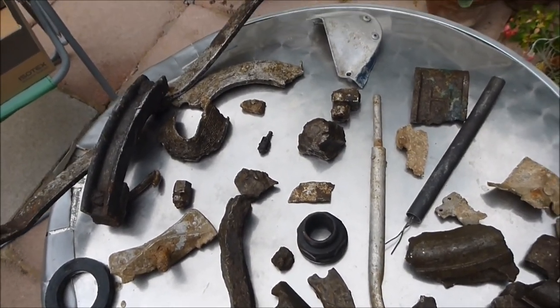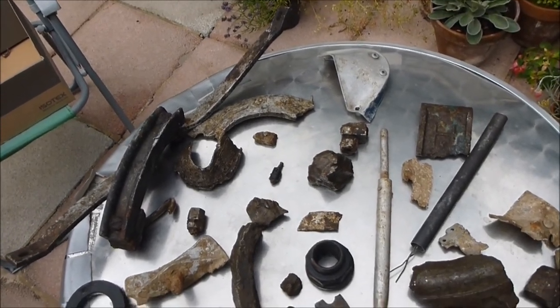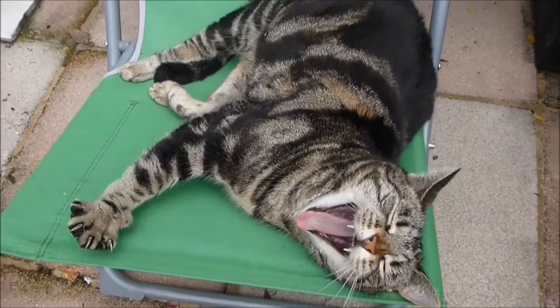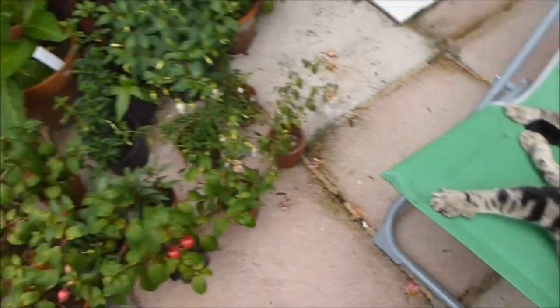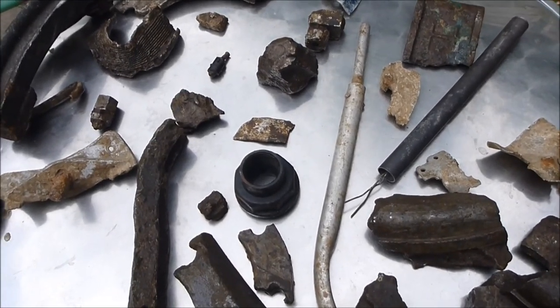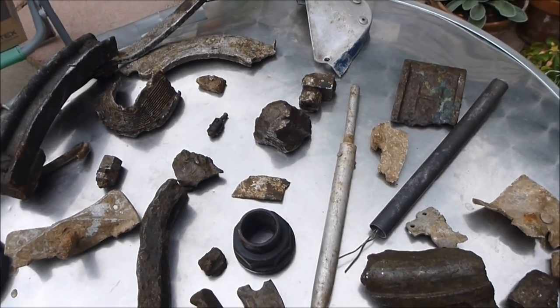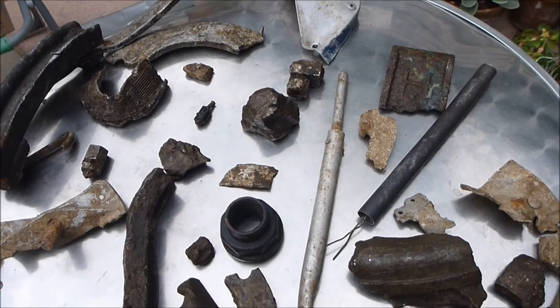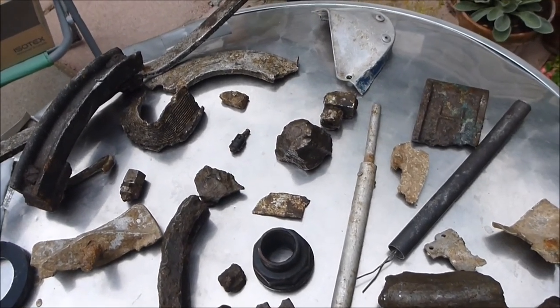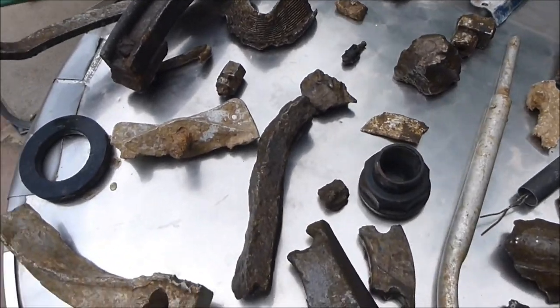Okay, what you see on the table is the result of nine months of hunting. Say hello to Lucy. So yeah, nine months of hunting. Where I go is a field, and where I found quite a few pieces — obviously quite a lot. Some are tiny, some are not so tiny.